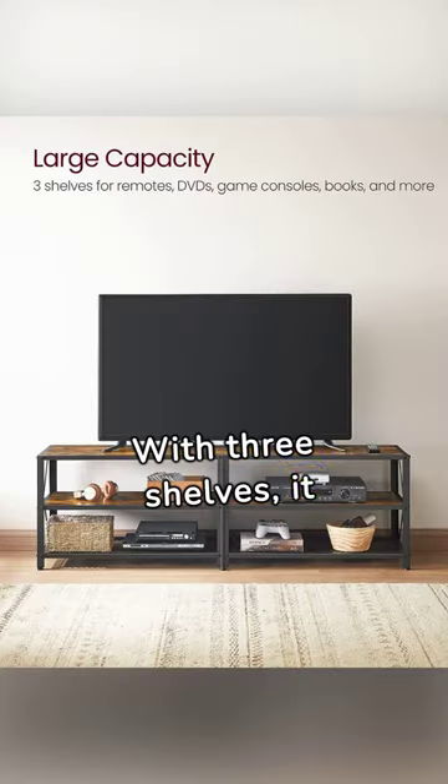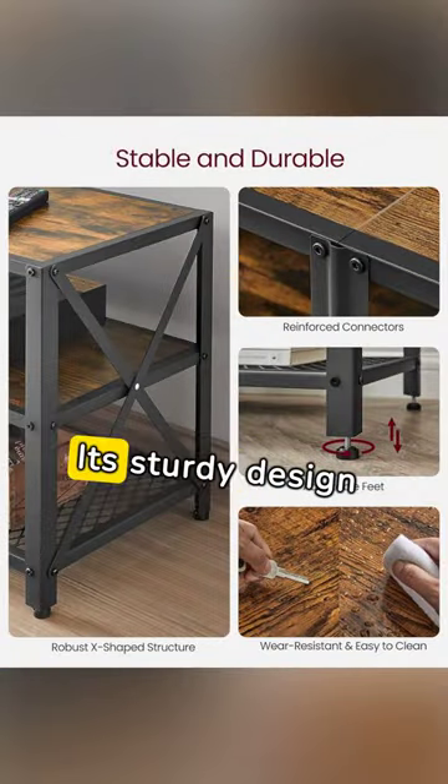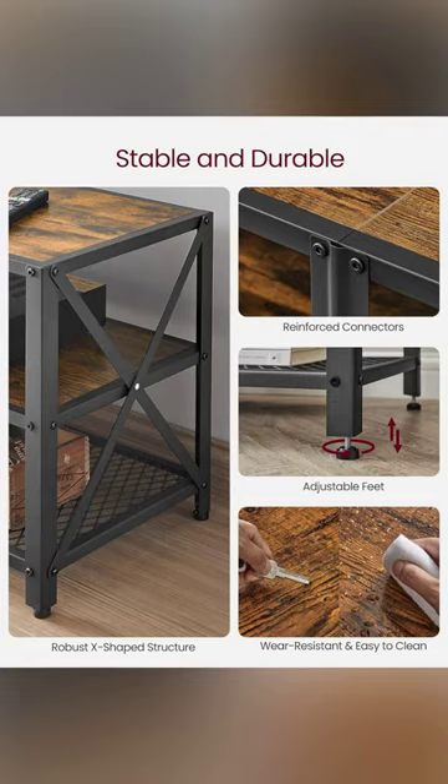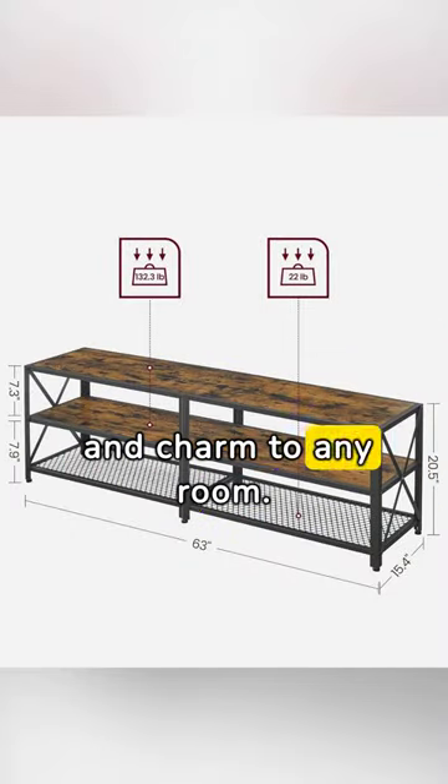With three shelves, it offers ample space for all your media essentials. Its sturdy design ensures your TV and accessories stay safe and secure. Blending rustic brown with black steel, it adds warmth and charm to any room.